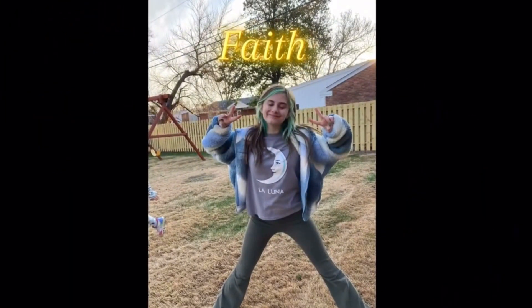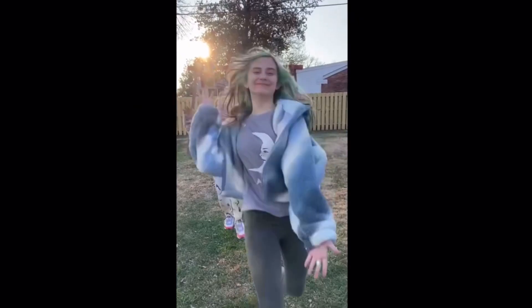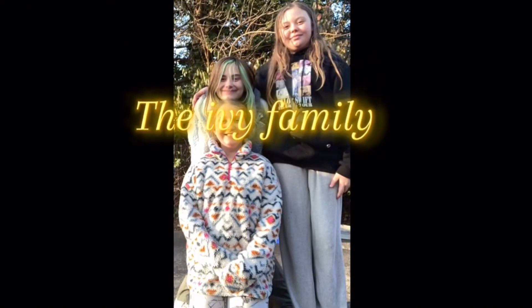Faith! Paige! Mom! Dad! Like and subscribe! The Ivy Family!